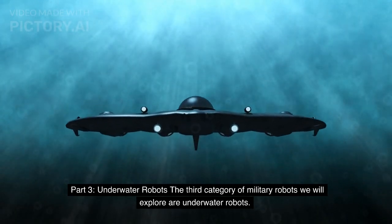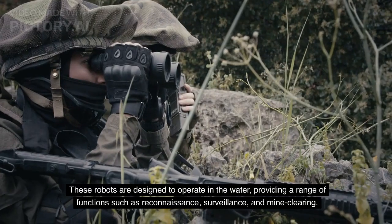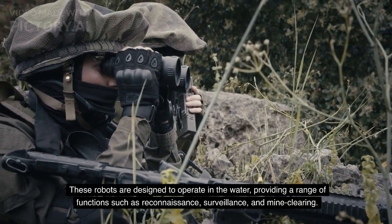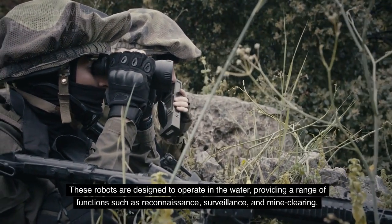Part 3: Underwater Robots. The third category of military robots we will explore are underwater robots. These robots are designed to operate in the water, providing a range of functions such as reconnaissance, surveillance, and mine clearing.